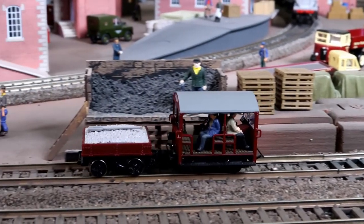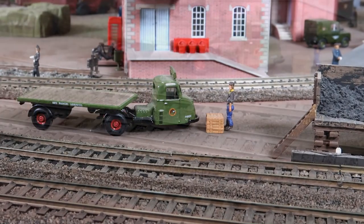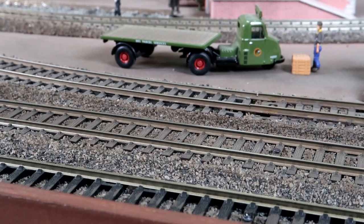Their Wickham trolley is running really well today. After reversing behind the points, we see them heading off.